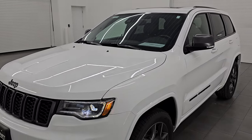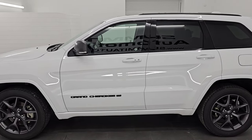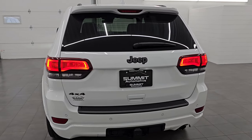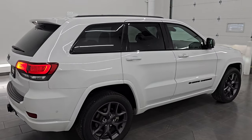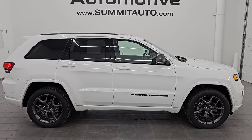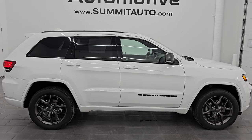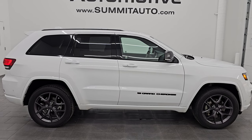I would highly recommend this Jeep from a quality, condition, and options standpoint. This thing has just about every option you could want as far as safety features — especially lane departure, adaptive cruise control, forward collision warning, and blind spot monitoring. Love those LED tail lamps as well. To see more pictures of this Jeep or one of our other 550 new and used cars, trucks, SUVs, minivans, Wranglers, Cherokees, Grand Cherokees, Wagoneers, and Grand Wagoneers, go to summitauto.com. For more HD videos, go to youtube.com/summitauto — click the bell notifications so you don't miss out on gems like this one.